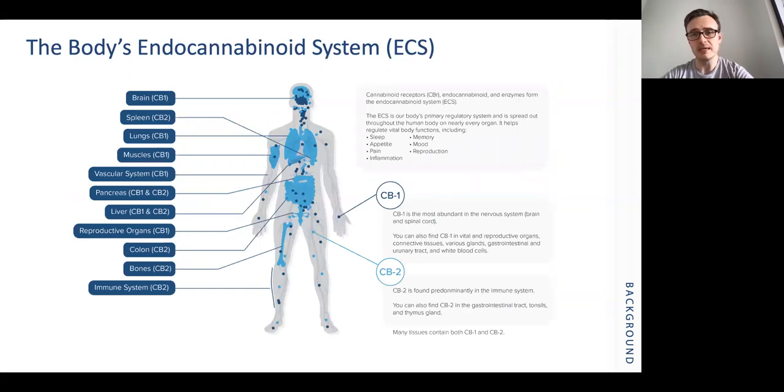The body's endocannabinoid system is made up of numerous receptors and neurotransmitters which act on those receptors. The two major receptors we are aware of are cannabinoid 1 (CB1) and cannabinoid 2 (CB2), and these have been shown to have a huge role in regulating sleep, memory, mood, pain and inflammation. CB1 receptors are predominantly based within the central nervous system but are also found within the peripheral nervous system, whereas CB2 receptors are predominantly found within the immune system and may play a role in affecting inflammation.